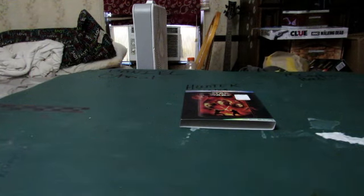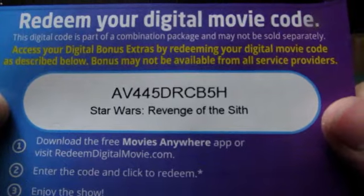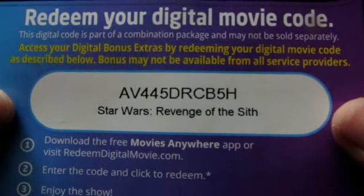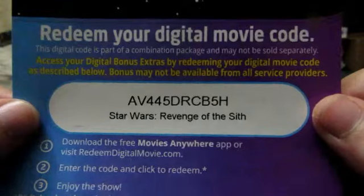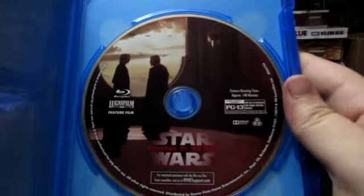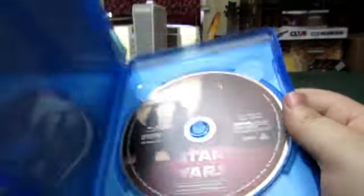Let me get the digital code out and show it to you. Here is the digital code for Star Wars: Revenge of the Sith. And here is the Star Wars: Revenge of the Sith Blu-ray disc.